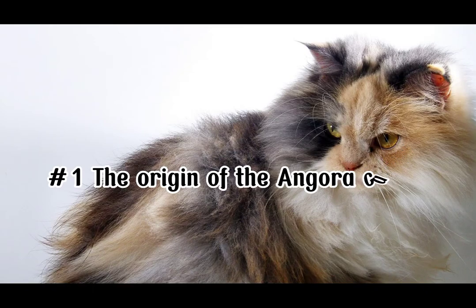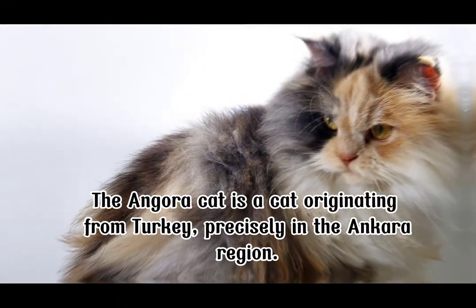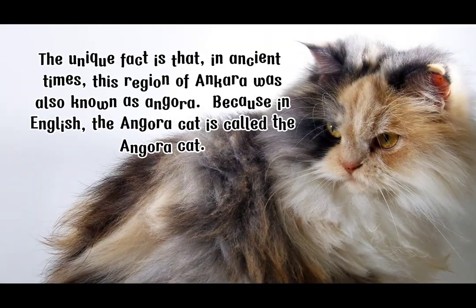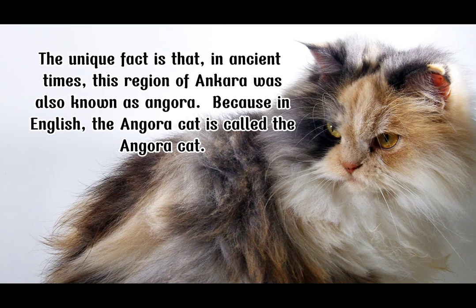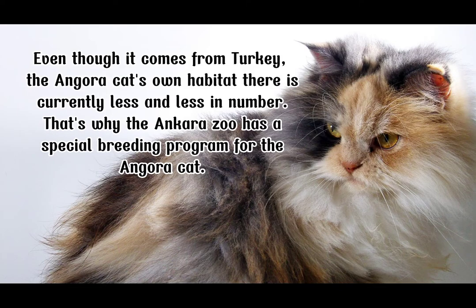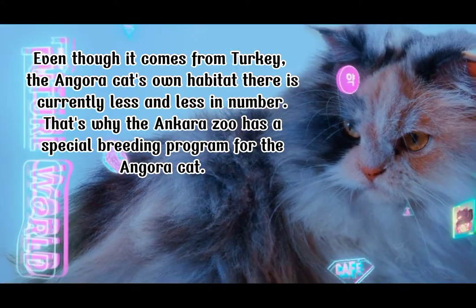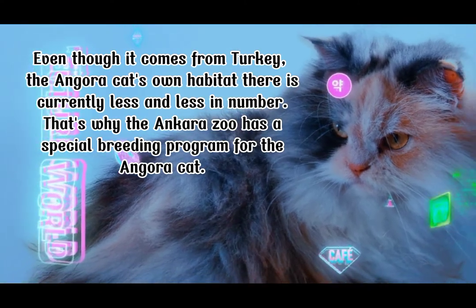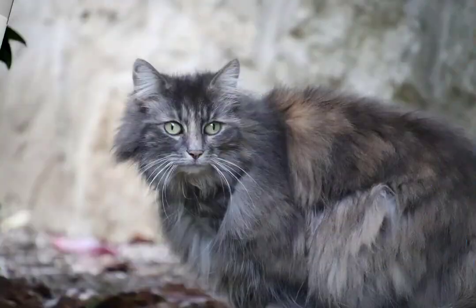Number 1: The Origin of the Angora Cat. The angora cat is a cat originating from Turkey, precisely in the Ankara region. The unique fact is that in ancient times, this region of Ankara was also known as Angora, which is why in English the cat is called the angora cat. Even though it comes from Turkey, the angora cat's habitat there is currently less and less in number. That's why the Ankara Zoo has a special breeding program for the angora cat.